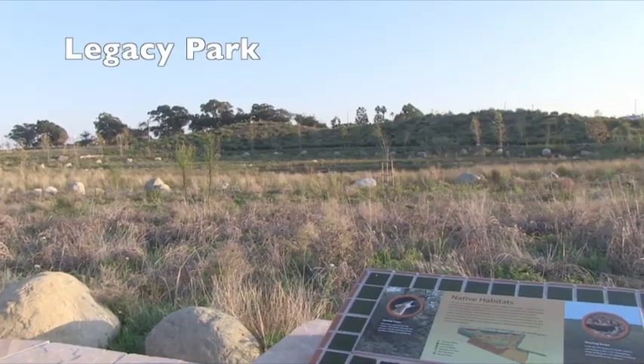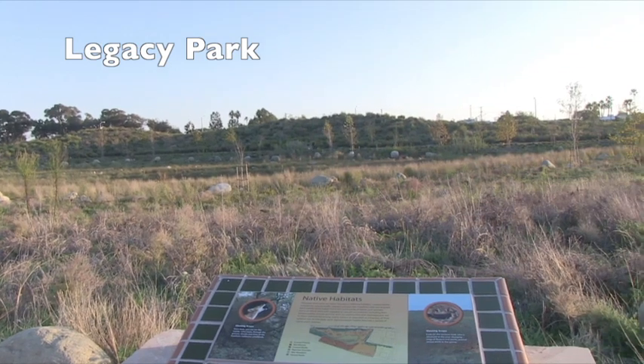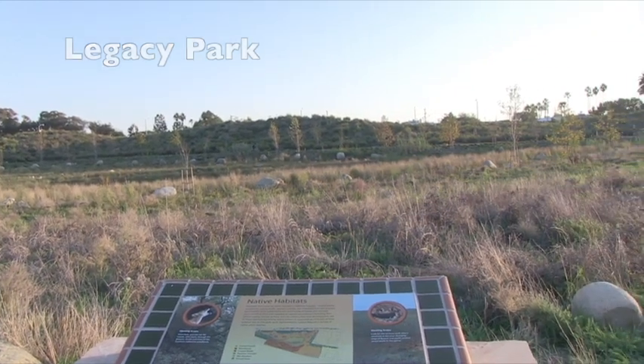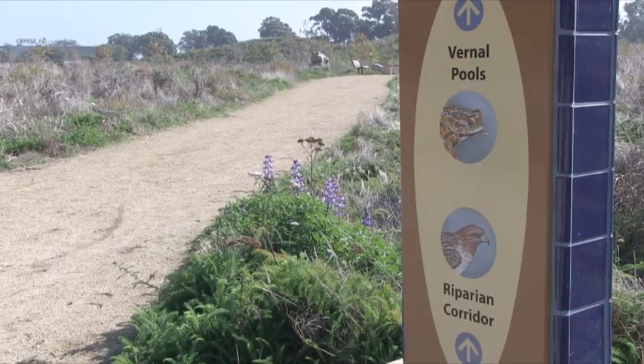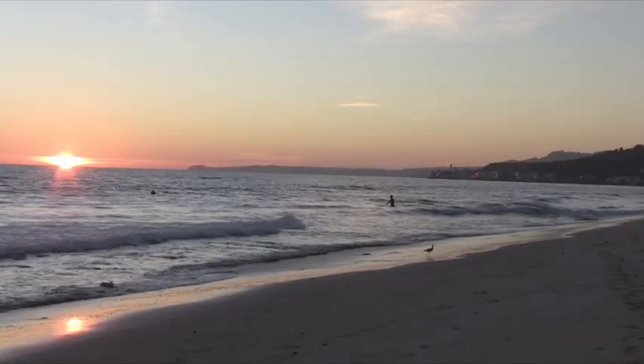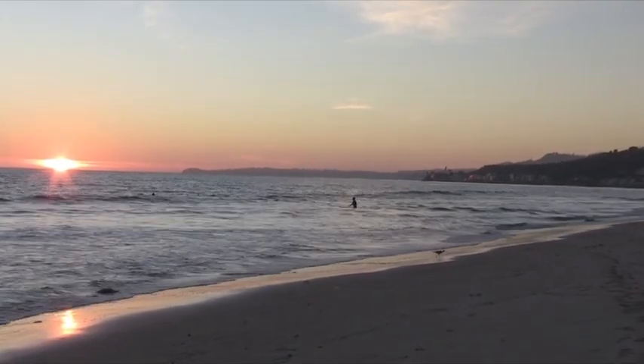So we acquired this land — the 20 acres — and turned 17 acres of it into this environmental park, which not only teaches people about the environment and the local environment and the seasonal changes and what grows here, but also cleans all the water from 330 acres all around here. All the water runs off the hillsides, from the colony, from the commercial areas here in Malibu.